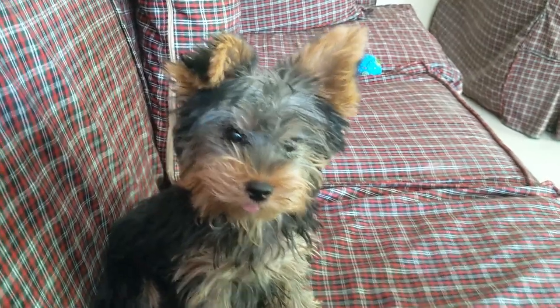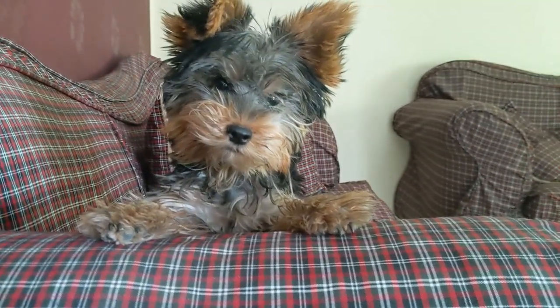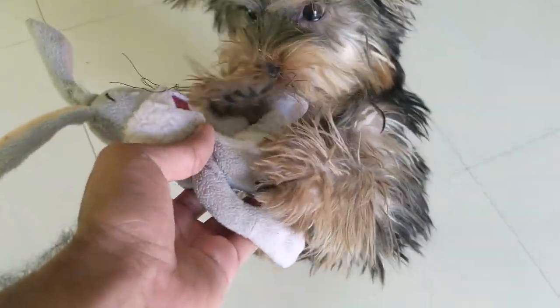If you do this repeatedly, they might learn. But if your puppy is like mine who enjoys biting even more when I shout, you should use the second method: redirect their biting.